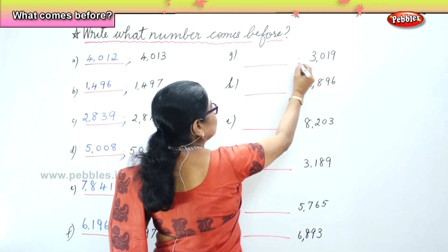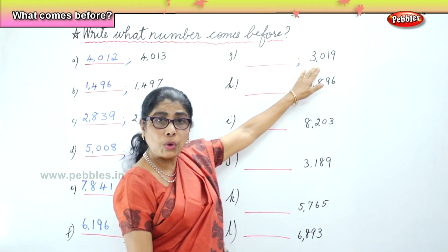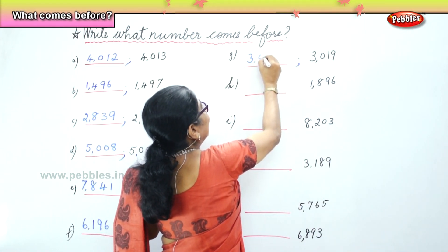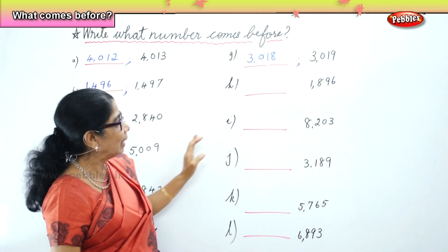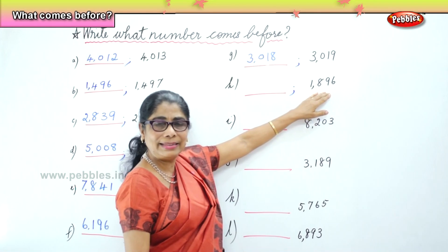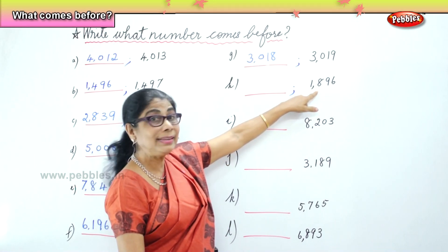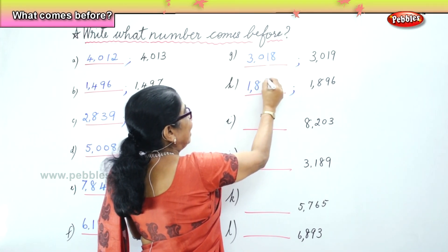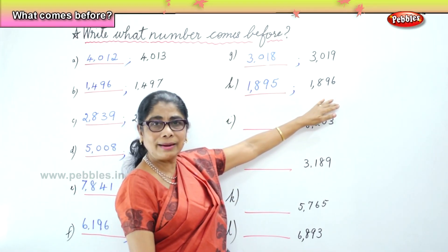Next, we have here 3,019. What number comes before 3,019? 3,018. 3,018 comes before 3,019. Now you have 1,896. What number comes before 1,896? 1,895 comes before 1,896.